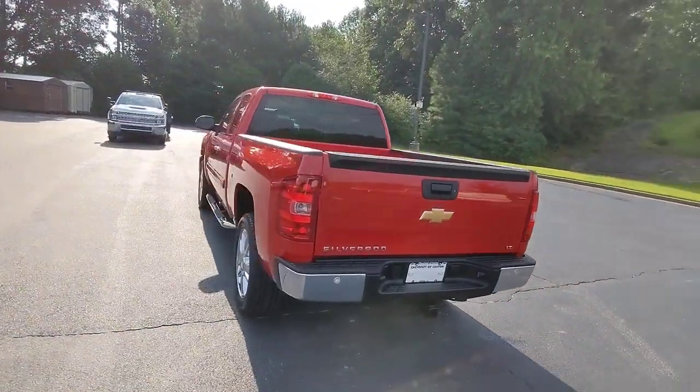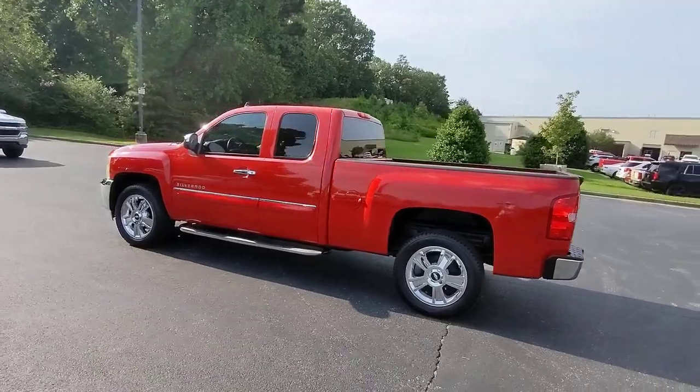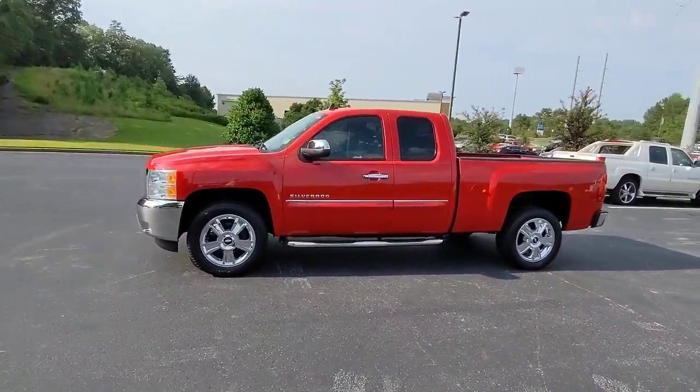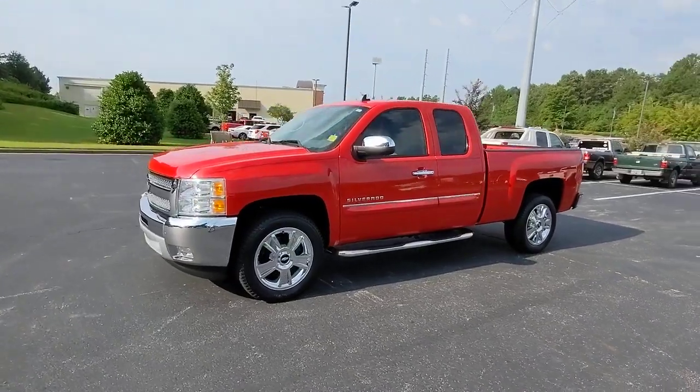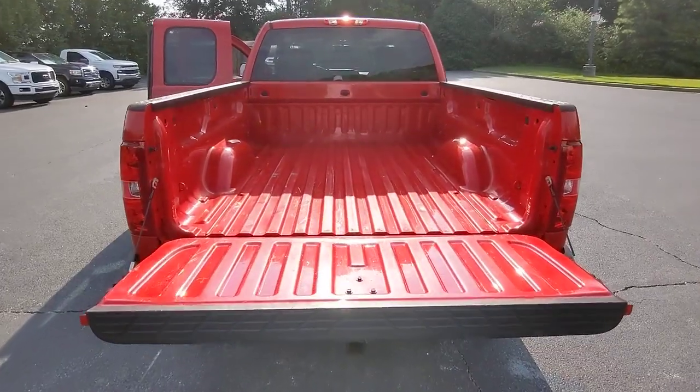These are just some of the great options this vehicle comes with: keyless entry, navigation system, fog lamps, 8-cylinder engine, chrome wheels, heated mirrors, satellite radio, rear-wheel drive, stability control, leather steering wheel.